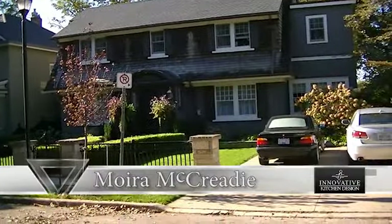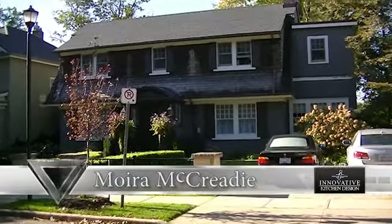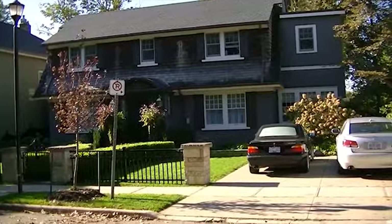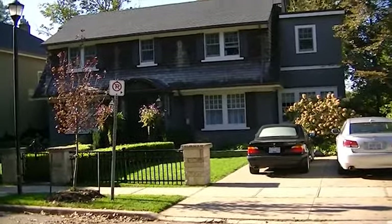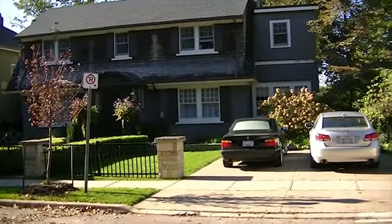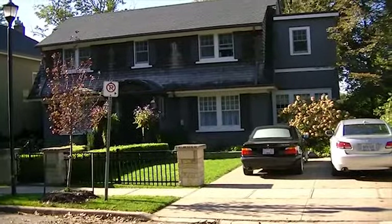Hi, this is Moira from Innovative Kitchen Design. I'm standing out front of a beautiful historic home. The homeowner has just undergone a number of different exterior renovations to update this hundred-year-old house. They're about to start the planning process and upgrade and renovate their entire kitchen.